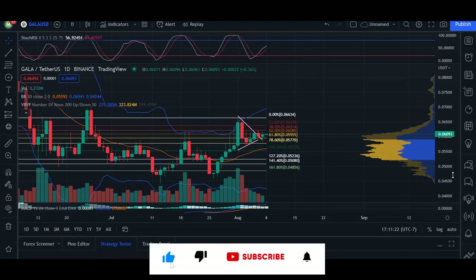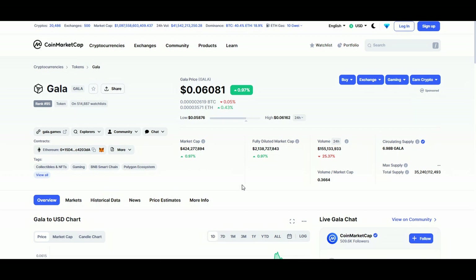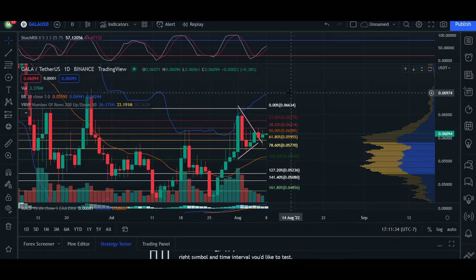Hey, what's up you guys? Welcome back. Today's update here for Gala. We are trading at 0.06061. 24-hour volume, we are down 25%. Market cap, we are up 0.97%. So heading over to the chart here, I want to show you guys a little bit more of a long-term view of what we're taking a look at for Gala.